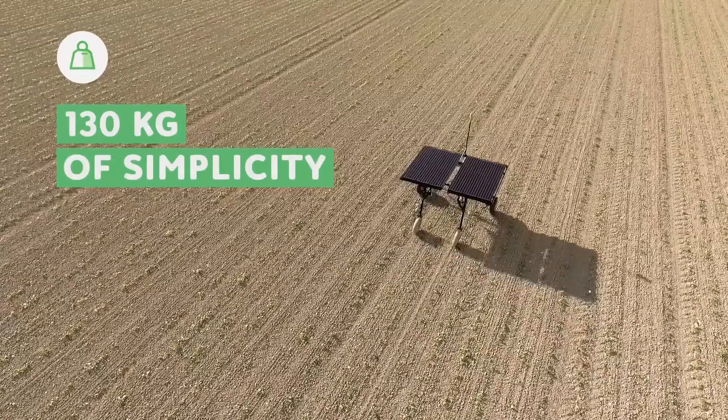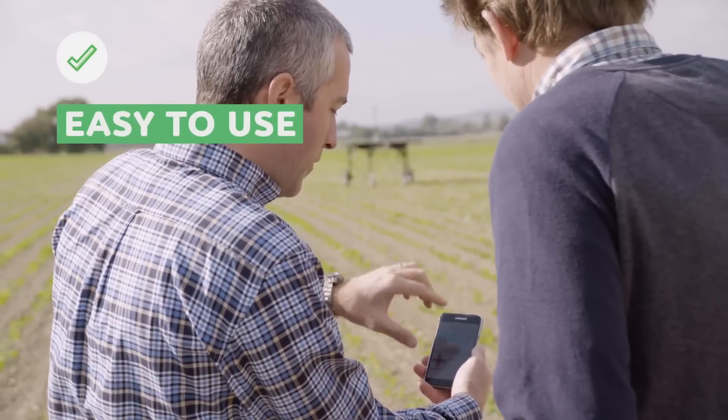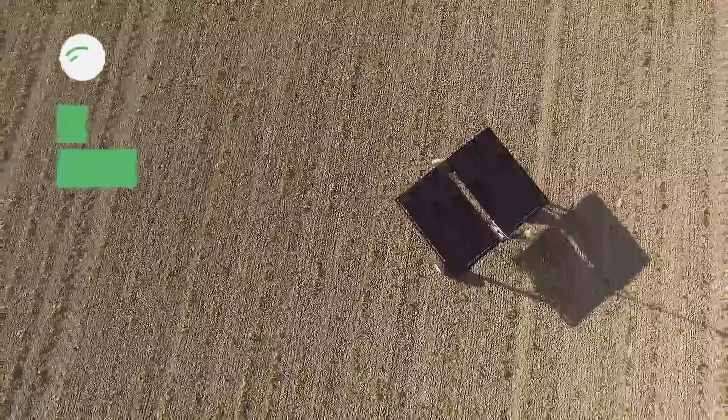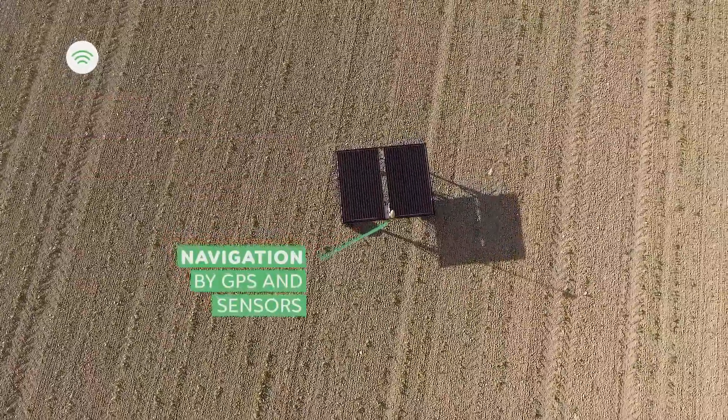Using this robot eliminates the need for aircraft to irrigate large areas with chemicals. The traditional way can affect the quality of crops grown and requires a lot of expenses. Echo Robotics found a solution that allows reducing these expenses by a third.